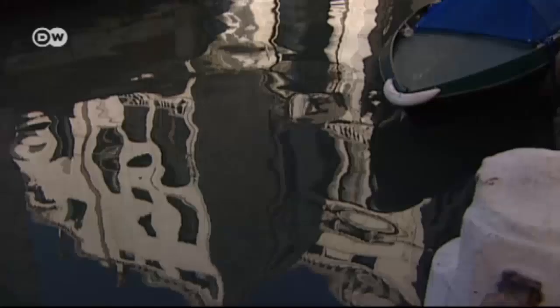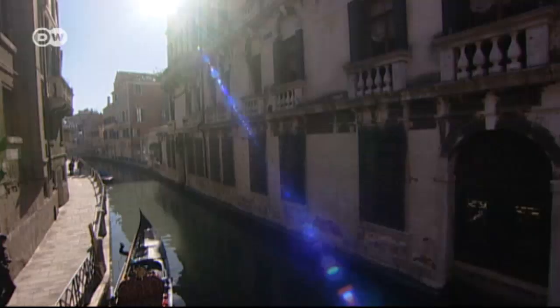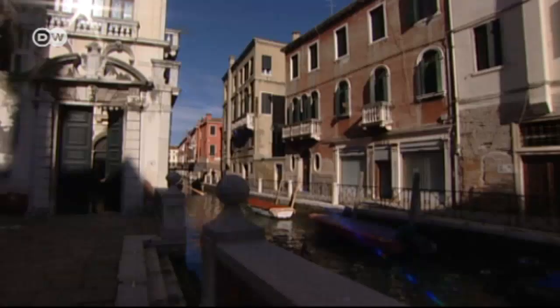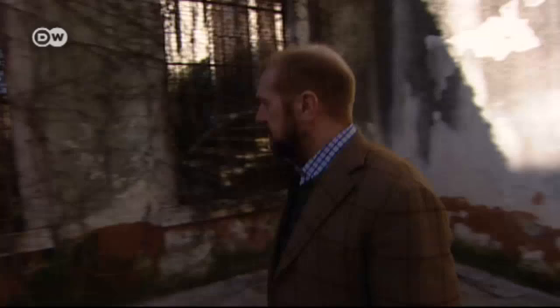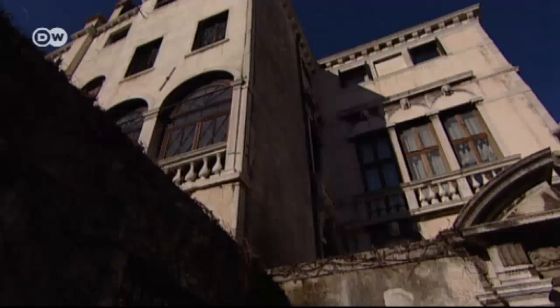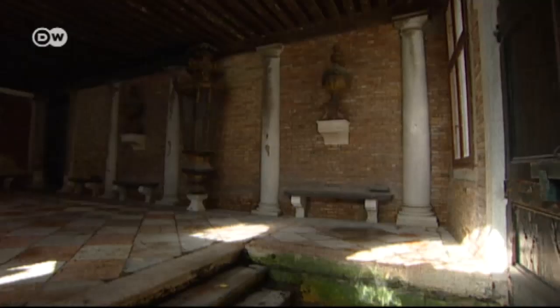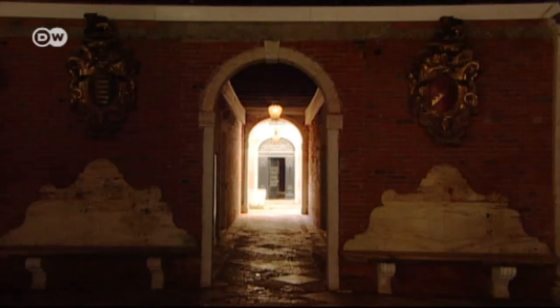Palazzo Gradenigo on the Rio Marin, off Venice's Grand Canal. This 17th-century palace was built by the Gradenigos, one of the founding families of the Venetian Republic. Today, the palazzo is home to Toto Bergamorossi, an art restorer who's also head of the Venetian Heritage Foundation. He spent a decade returning the rundown palace to its former glory.